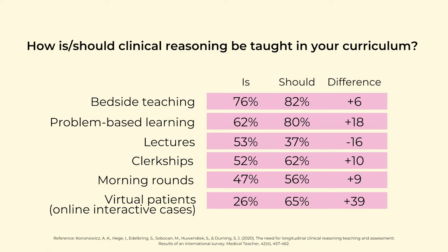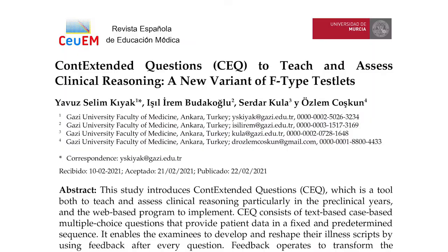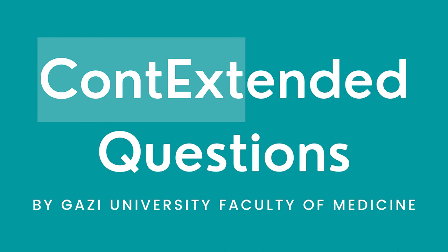Many participants think that the presence of interactive online cases should be increased. At this point, the presenter mentions their recent work on interactive online cases, recommending viewers check that paper to explore a useful way to implement them. The link is in the description below — look for context-ended questions.